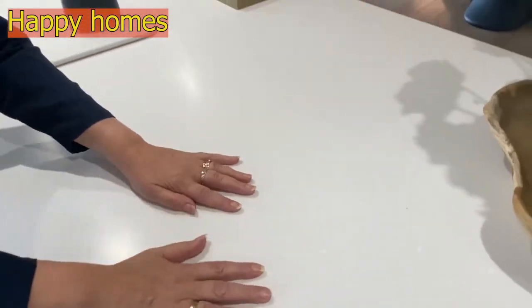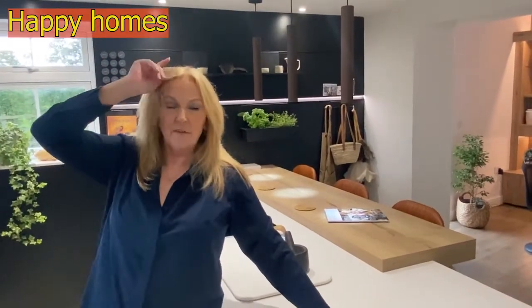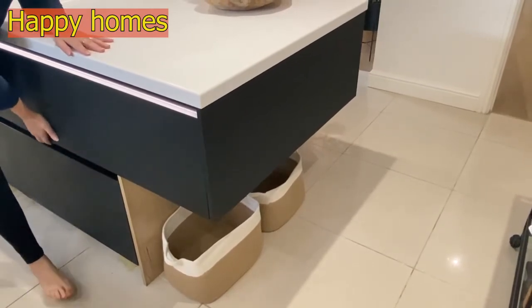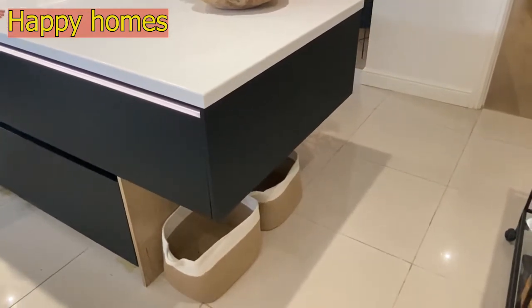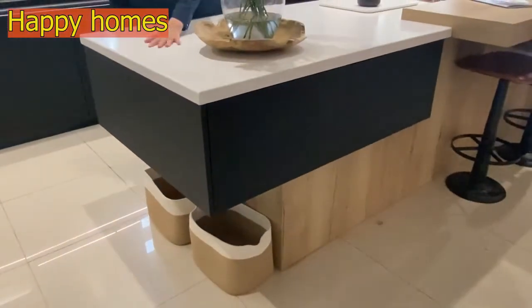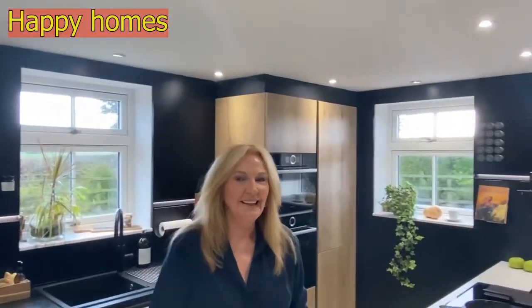And my nod to Frank Lloyd Wright — if any of you are interested in Frank Lloyd Wright — is this overhanging section here, which is a cantilever. A cantilevered overhung unit, just a little decorative touch that reminds me of Frank Lloyd Wright. Anyone who knows Frank Lloyd Wright will laugh at that because it's absolutely nothing like anything he did, except that he enjoyed this kind of cantilevering. I'll leave a picture of Fallingwater to show you what I mean.